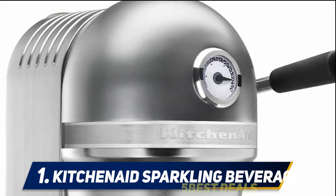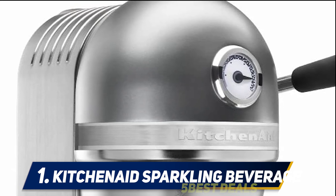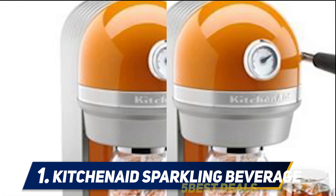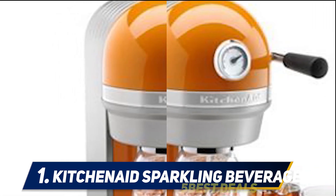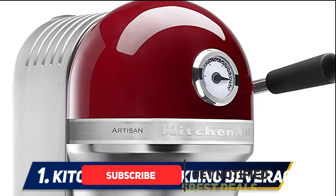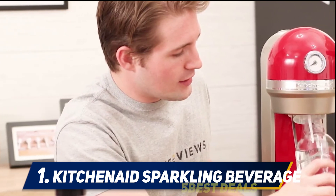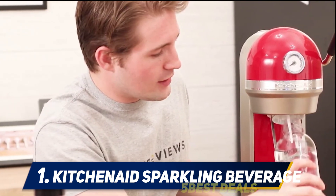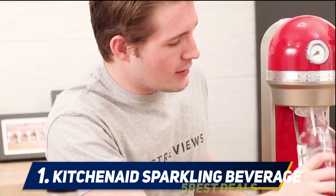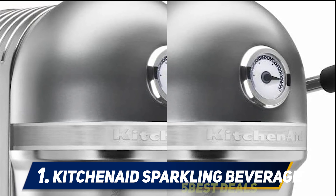And number one: the KitchenAid Sparkling Beverage. The KitchenAid KSS1121CU Sparkling Soda Maker is a unit you will definitely come across when searching through various soda stream products. It is an incredible handy appliance that deserves a place on your countertop. Featuring a premium die-cast metal housing, this soda maker is built to last. It is integrated with a carbonation lever that allows you to fizz your drink to your desired carbonation level. What most people love about the KitchenAid Sparkling is that you can use it with all other SodaStream products.